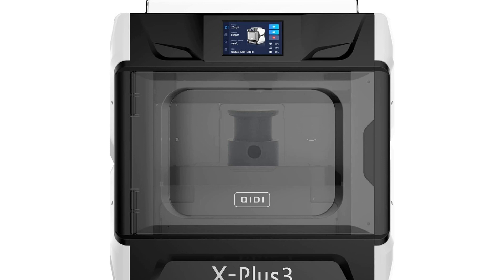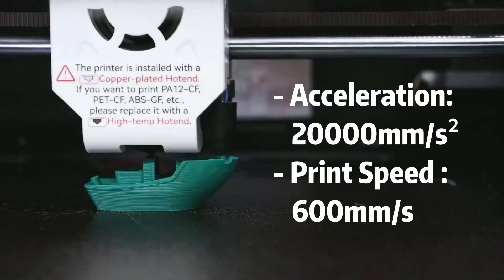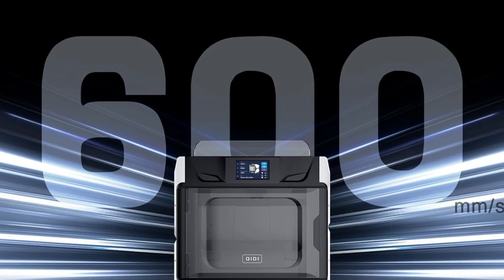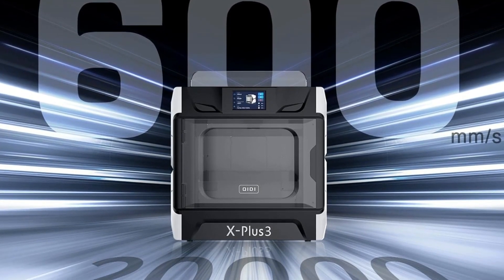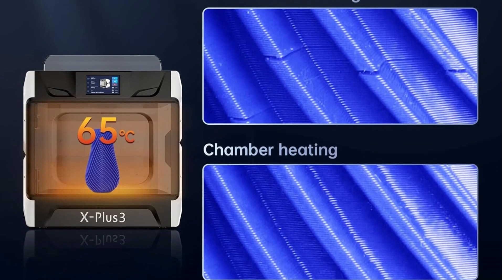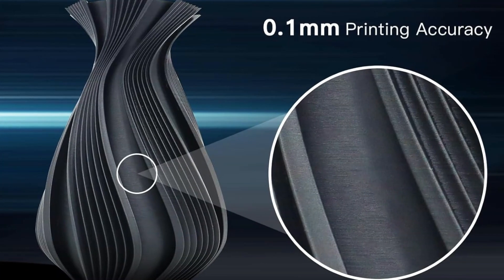Compared to many modern enclosed-style printers, the X Plus 3 requires some initial calibration, which is a bit old hat, but we found it to hold its offsets and generally it remained a hands-off experience throughout our printing. Overall, it's a handily complete package that doesn't disappoint for the price tag. It's not the prettiest printer, but it does put down plastic with speed and uniformity, which we absolutely rate it for.